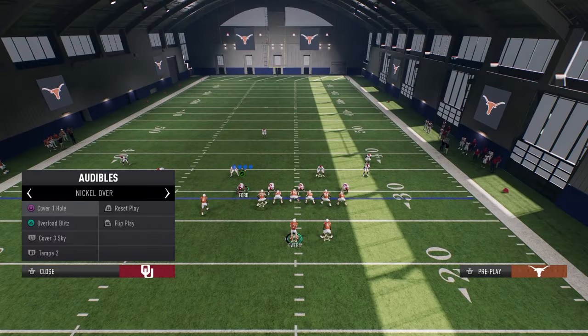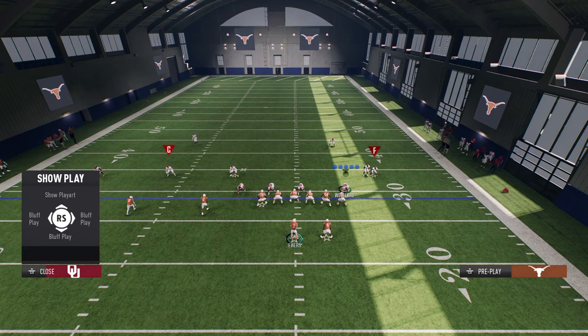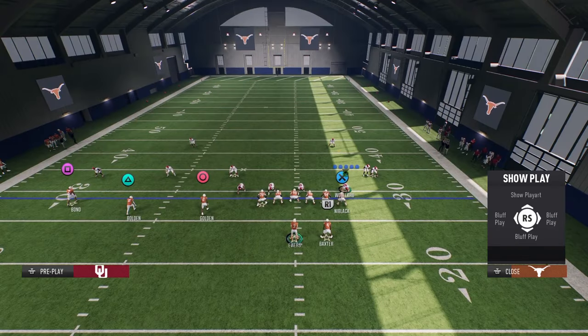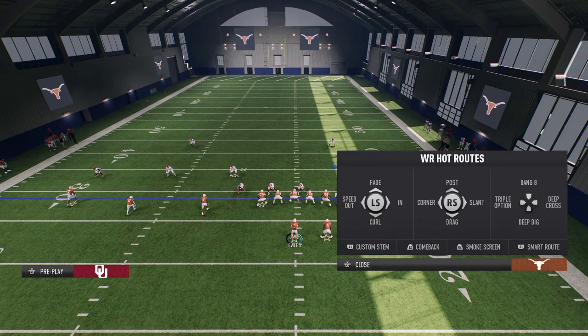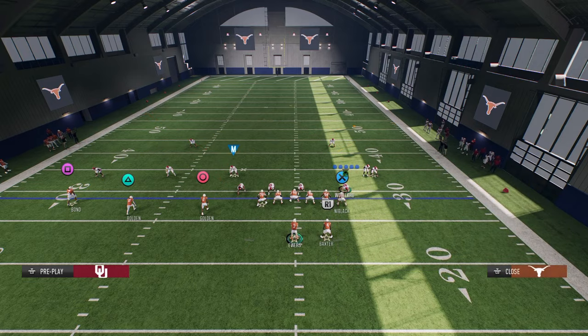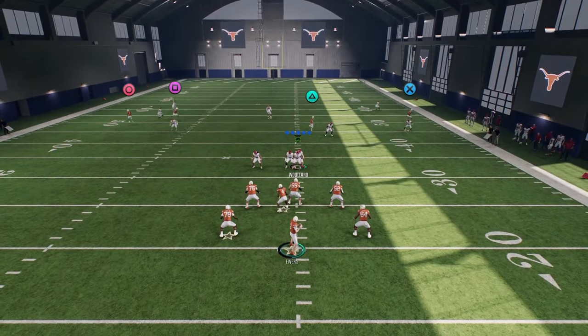First things first, I'm going to show you how to bomb cover two, and then we'll talk about cover three. Basically, here's how you bomb cover two: all you're going to do is put your outside receiver on a post, custom stem him up one time. This is going to work because you have this corner route on the right to pull that deep zone.